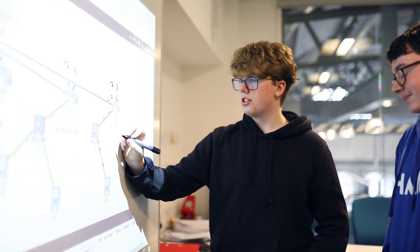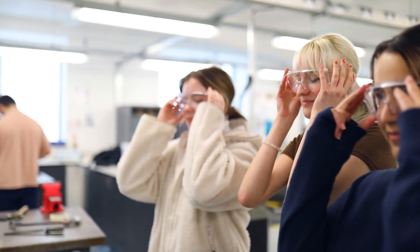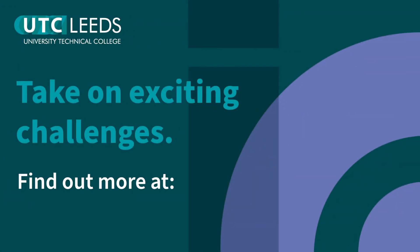The new T Levels at the UTC will be available as of September 2023. The two options you'll be able to choose from are the new digital or computing T Level or the engineering T Level. You can find out more on our website at utcleeds.co.uk, or you can also find out about T Levels in general on the government T Level website.